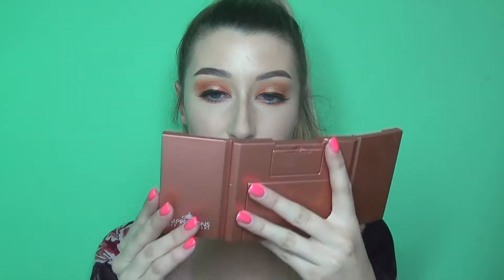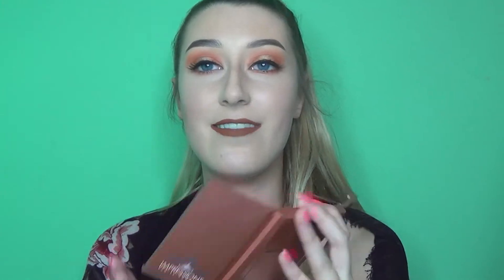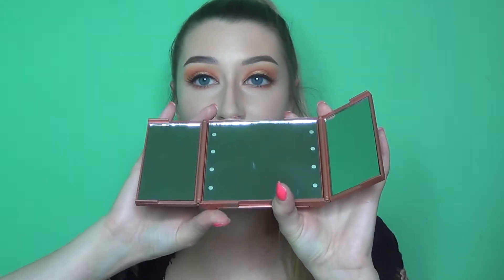On the side it's magnifying double, and then the one in the middle is just normal. What really sold me on it — it lights up. I figured that'd be so cool for when I'm traveling. And it gets even better: there is a little stand, so you can literally sit it there while you do your makeup.